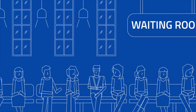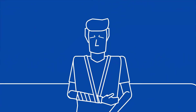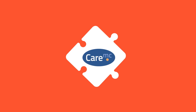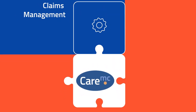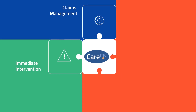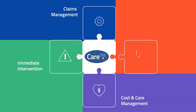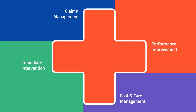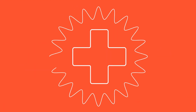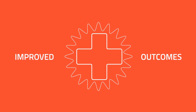And injured workers can feel like they are in an impersonal or adversarial environment. CoreVal's model is a paradigm shift from traditional claims management. Instead of waiting and delays, injured workers receive immediate care. Instead of old, outdated systems, we believe that technology is a vital tool that supports our claims professionals' decisions and allows them to intervene quickly and efficiently.